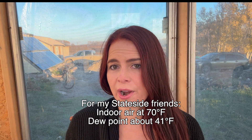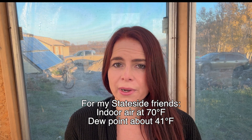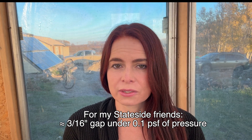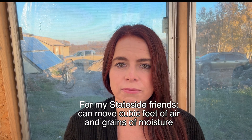For example, if that 21°C indoor air cools to around 5°C, it reaches its dew point and becomes saturated, depositing water inside the wall. Over time, this hidden moisture can wet materials, feed mold growth, and cause decay deep inside the wall. Even a small 5mm gap under just 5 pascals of pressure can move liters of air and grams of moisture into a wall every day.